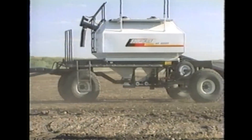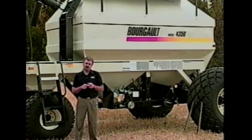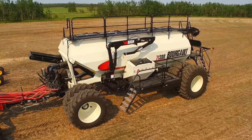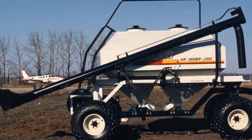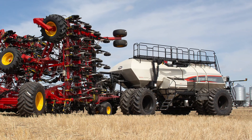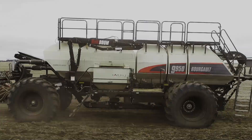Since then, Borgo's air carts have continued to evolve and push the boundaries of innovation, rolling out new models and features that elevate performance and ease of use. From the legendary 2000 series to the state-of-the-art 9000i series, each generation has built upon the success of its predecessors.